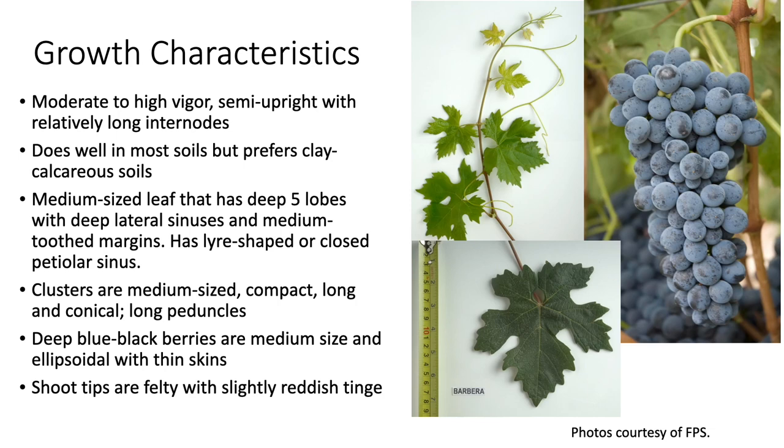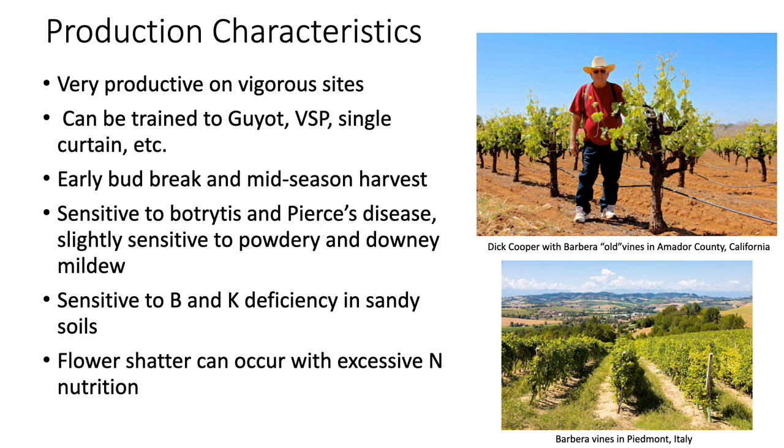Its shoot tips are felty with a slightly reddish tinge, as you can see in this photo here. Barbera is a very productive vine on vigorous sites. It can be trained to either the GDC, or the VSP — which stands for vertical shoot positioning — or single curtain systems. It has early bud break and a mid-season harvest.